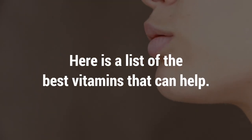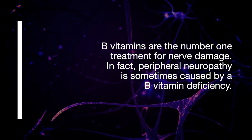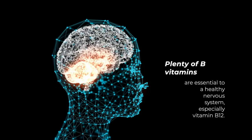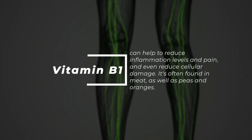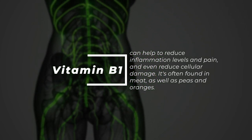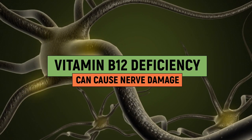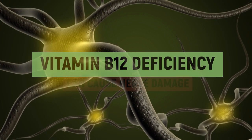If you think your health could be suffering because of neuropathic damage, consult your doctor for medical advice first. Here's a list of the best vitamins that can help. B vitamins are the number one treatment for nerve damage — in fact, peripheral neuropathy is sometimes caused by a B vitamin deficiency. Plenty of B vitamins are essential to a healthy nervous system, especially vitamin B12. Vitamin B1 can help to reduce inflammation levels and pain, and even reduce cellular damage. It's often found in meat, as well as peas and oranges.